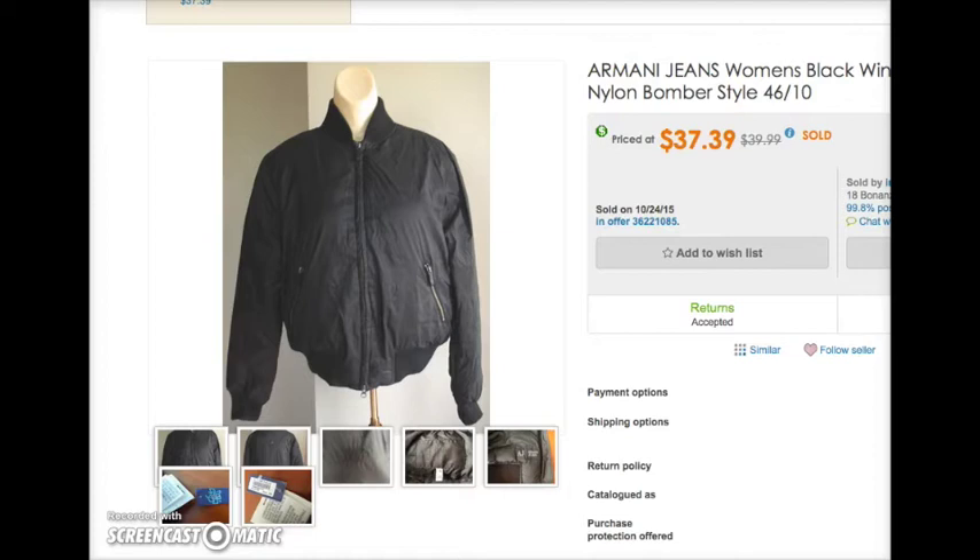I sold this Armani Jeans winter coat for $39.99 — that's what it was listed on eBay. If you're not using Bonanza, it basically copies over your entire eBay store onto their platform and their fees are lower, so buyers can buy the same item for a few dollars less. I had it listed on eBay for $39.99 and it sold on Bonanza for $37.39.